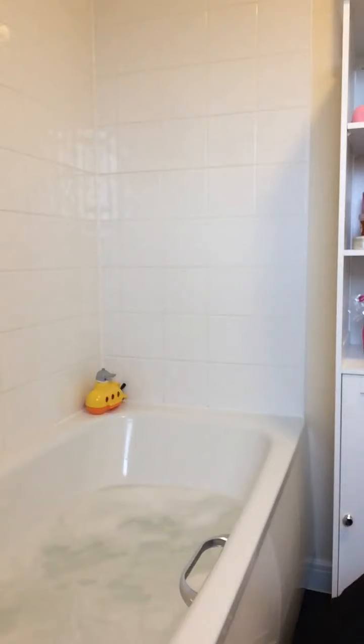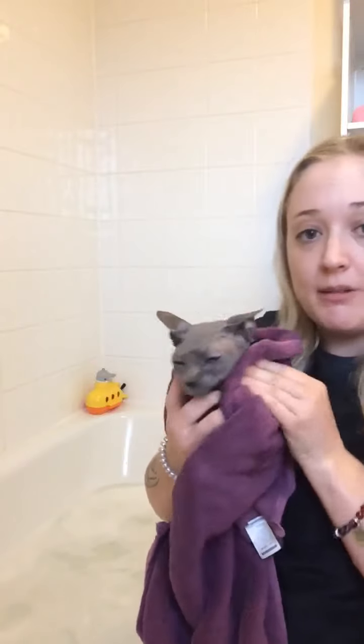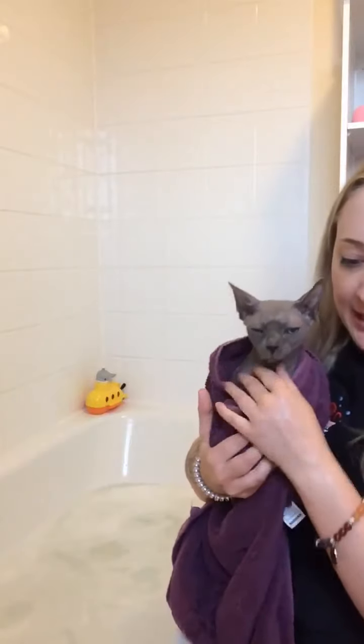I know you're grumpy because everyone's watching your bath — here we go, nice and clean. You want to make sure they're completely dry and all the shampoo is off them, because once that dries in you don't want that aggravating the skin.